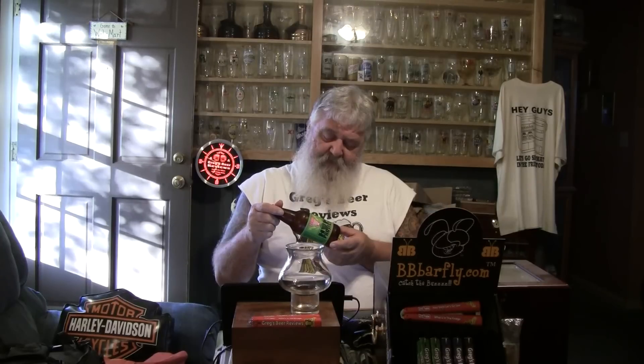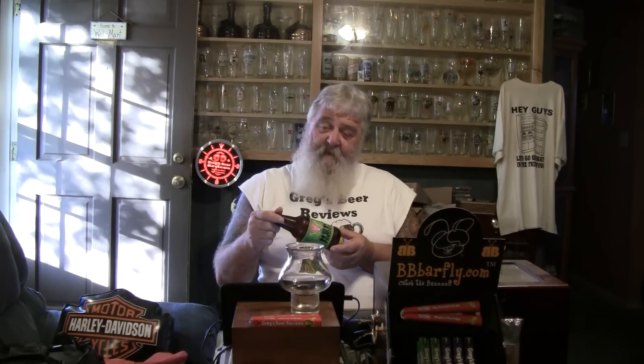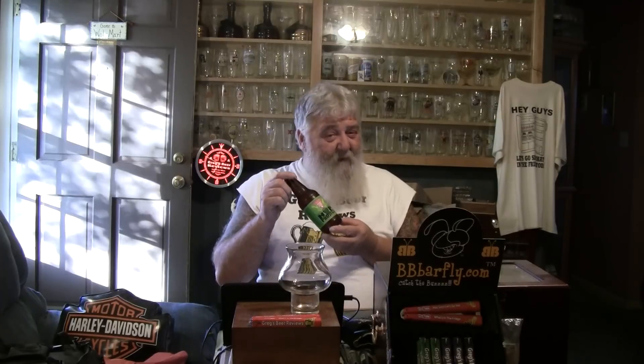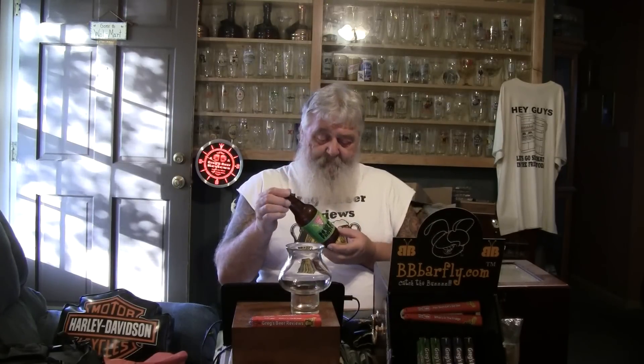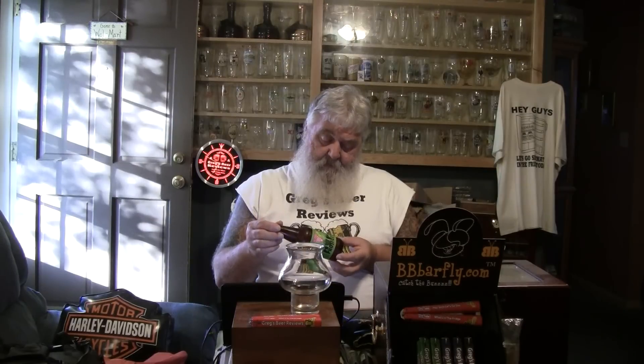It looks like it's series 84. I can see the 8 real well, but the next letter is kind of smudged off. It says bottled on date 7-22-15. 84 is the latest edition that Beer Advocate and RateBeer have, so I'm pretty sure this is the last one, number 84. So it's just a tad over a month old, which means it should be pretty tasty.